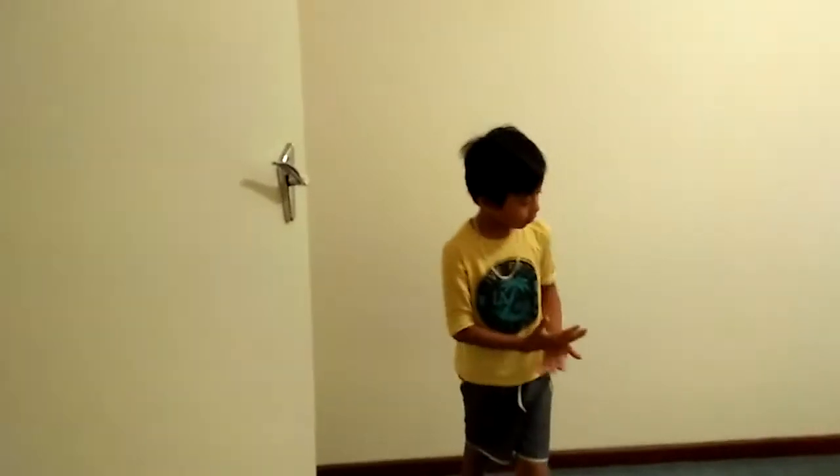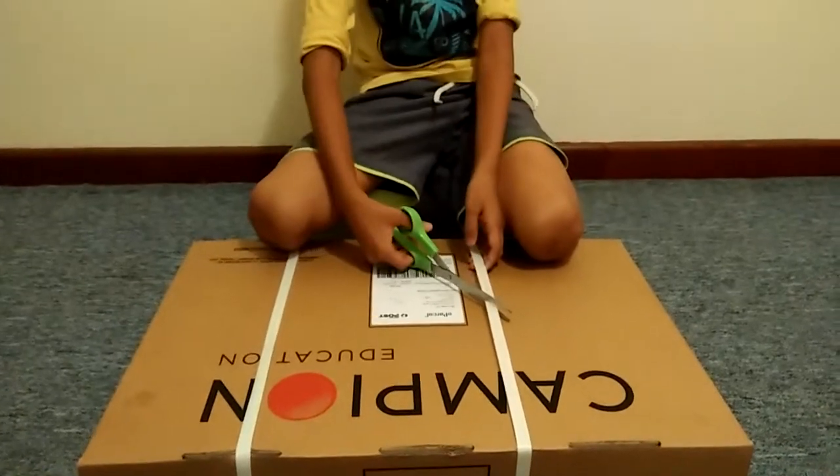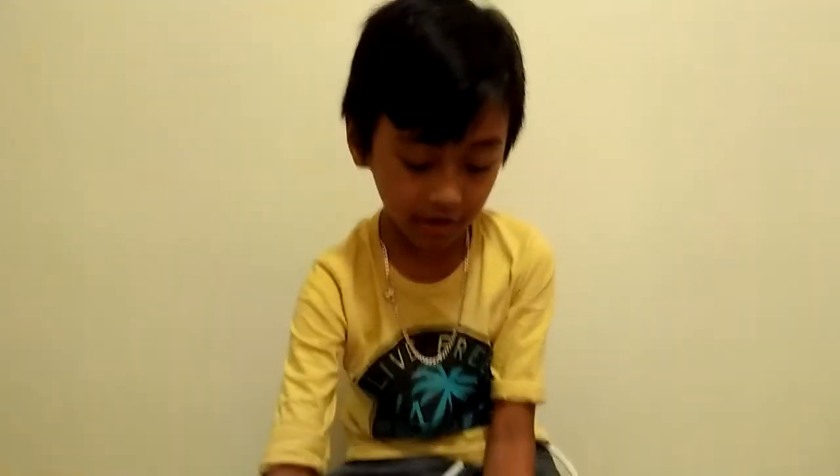Welcome to another vlog today. I'm at my house and today we're going to be unboxing a Campion box for my school. So last year in 2017, I was in year 1, and now it's 2018 and I'm going to year 2, grade 2. My school is Beachmore Primary School if you guys didn't know. Let's get unboxing!